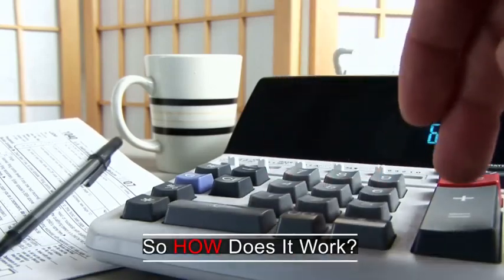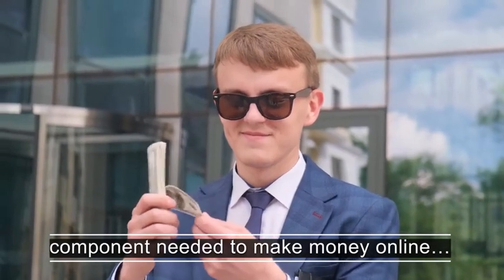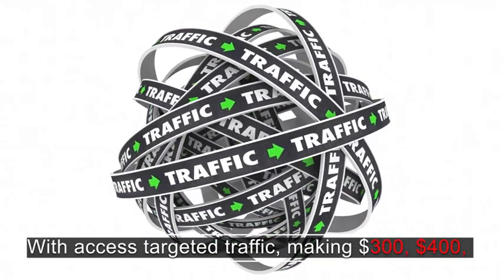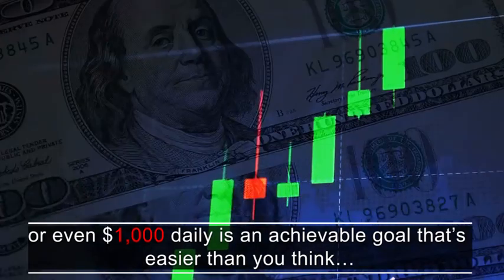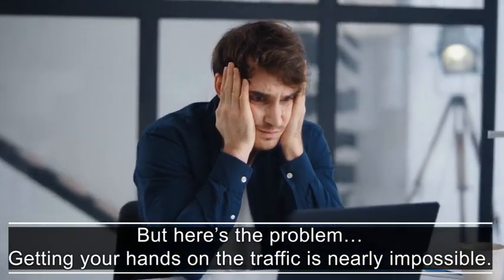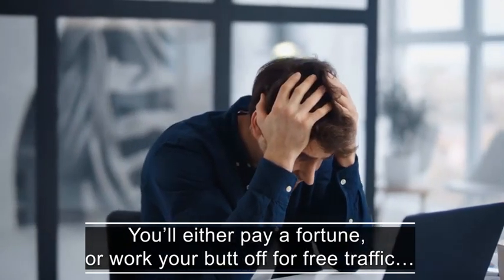So how does it work? There's one key component needed to make money online and that's traffic, or website visitors. With access to targeted traffic, making 300, 400, or even 1000 dollars daily is an achievable goal that's easier than you think. But here's the problem — getting your hands on traffic is nearly impossible. You'll either pay a fortune or work your butt off for free traffic.